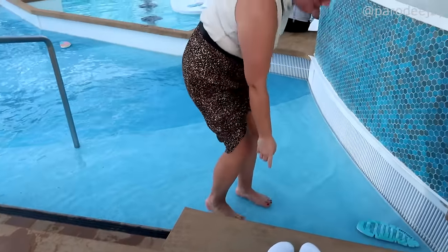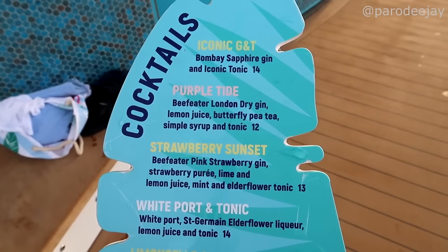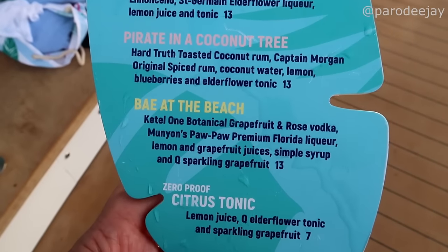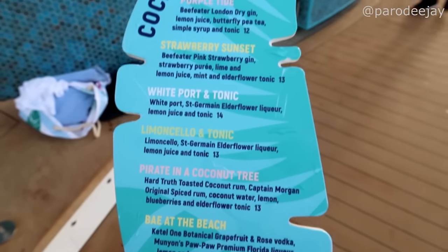Oh my gosh, Dee is going in — I'm the only one wearing proper shoes and socks! Good, there's a menu. The tunes are bumping out here. There is the actual menu: a Limoncello and Tonic, a Pirate in a Coconut Tree, and Bay at the Beach — that's cute!